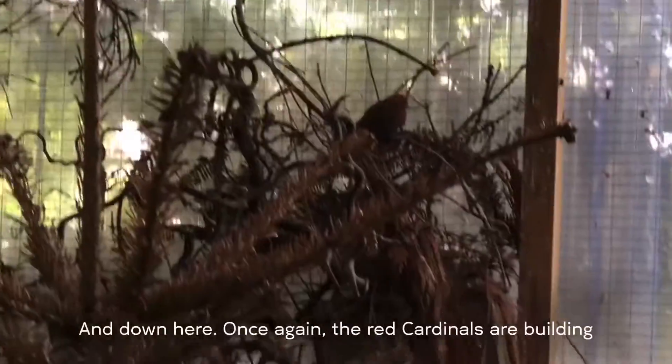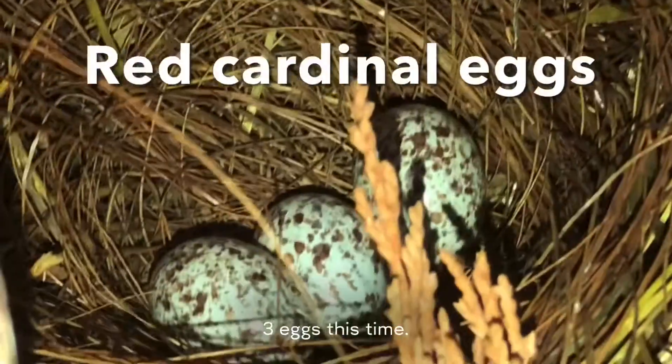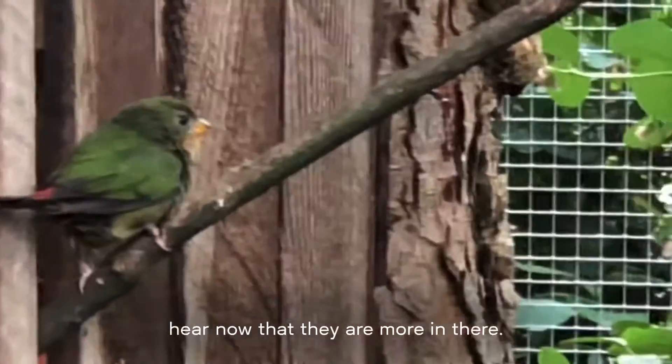And down here, once again, the red cardinals are building — this is their third nest this time. There's a new young I haven't seen before, and I can actually hear now that there are more in there.